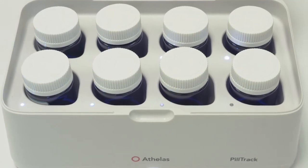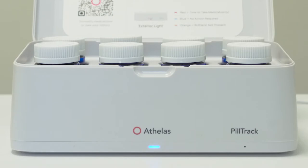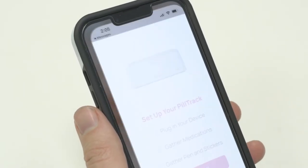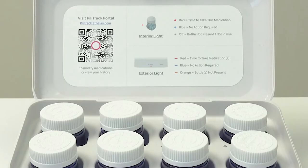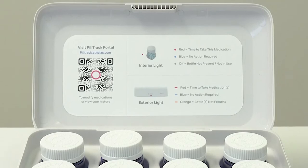Open the privacy lid and wait a few seconds for the device to boot up. You'll know it's ready when the front light turns from white to blue. If you've received a quick start link in a text message from us, simply click the link. Otherwise, you can scan the QR code under the privacy lid or type pilltrack.othellis.com into a web browser.